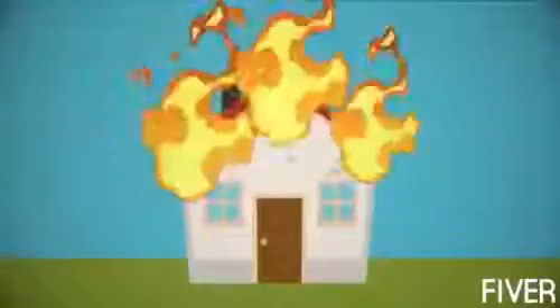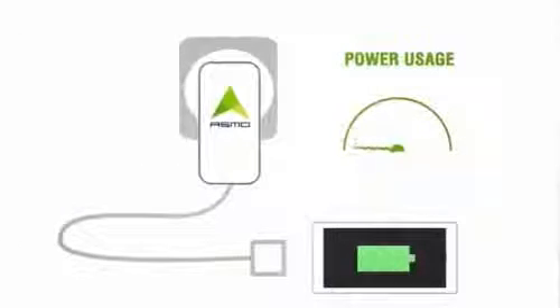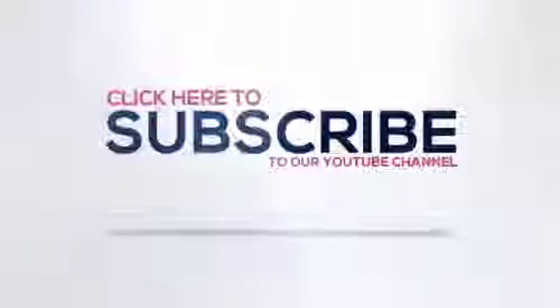Number one. Regular chargers can be a fire hazard — Osmo is safer. Regular chargers waste energy — Osmo is smarter. Regular chargers have cables that are too short — the Osmo charger cable is long enough. To ensure the best quality, Osmo chargers will be manufactured by Helper: safer, smarter.